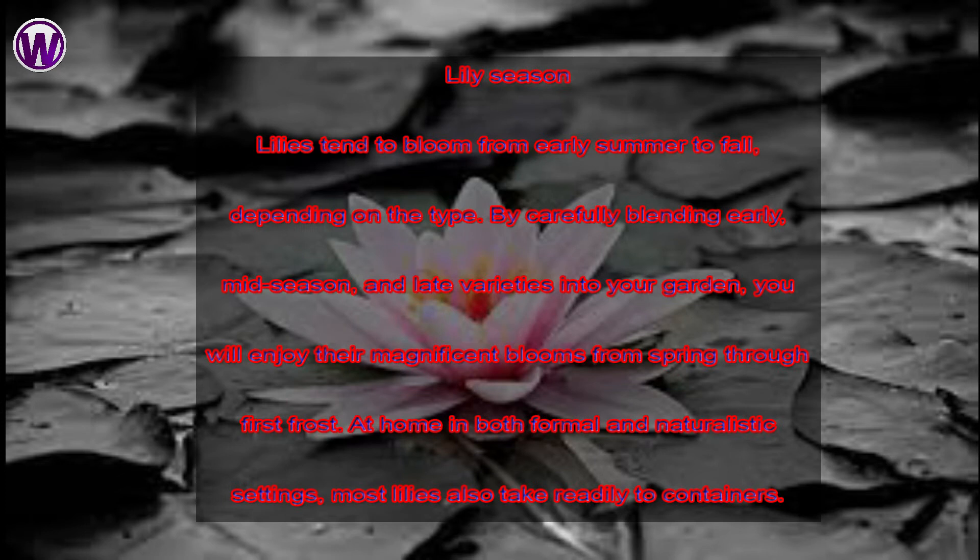Lily Season. Lilies tend to bloom from early summer to fall depending on the type. By carefully blending early, mid-season and late varieties into your garden, you will enjoy their magnificent blooms from spring through first frost. At home in both formal and naturalistic settings, most lilies also take fairly well to containers.